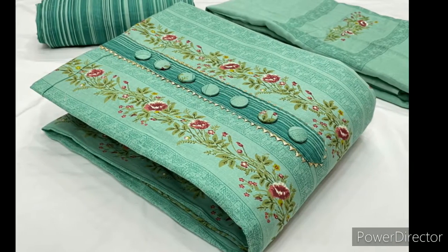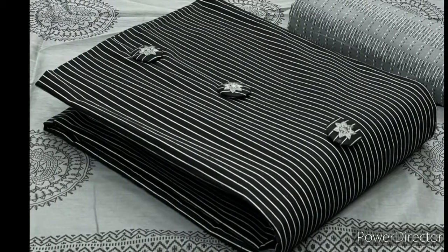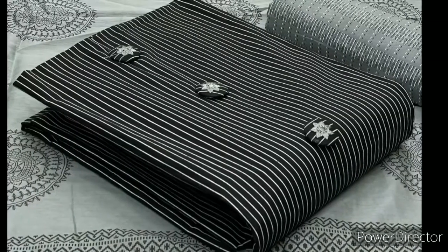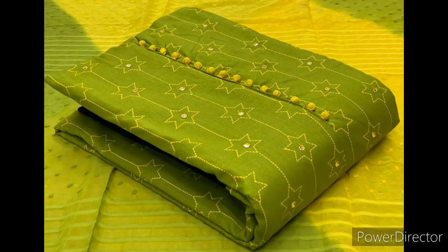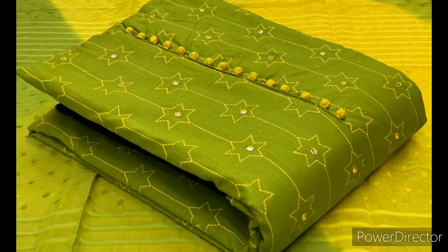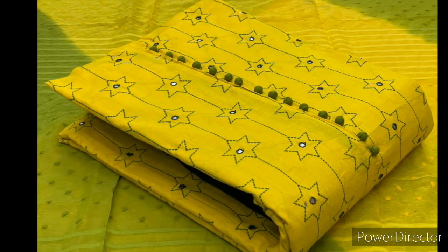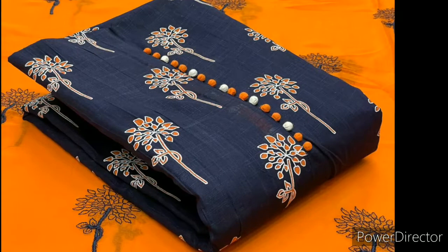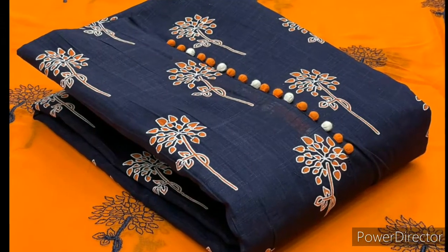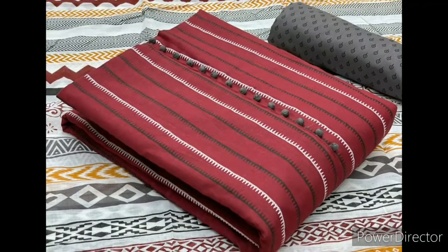Some dresses have buttons and some dress materials have handwork also. Around 250 to 300 designs are available so you can select as many as you want. Some are having mirror work also — you can see the color combination of the material here.